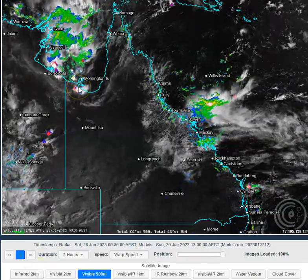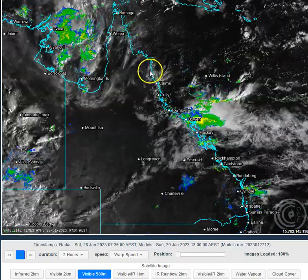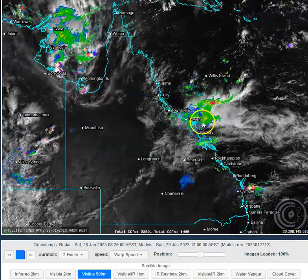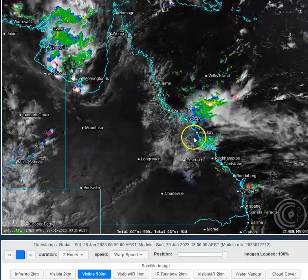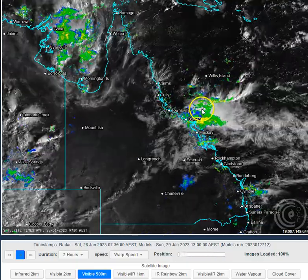This morning we can see some storm activity around the Gulf Country, some shower activity coming into the North East Cape, and some shower activity coming into large areas of eastern Queensland. We had a big convective blob that developed between Mackay and Bowen overnight last night into this morning, and that's pushing offshore and weakening now.